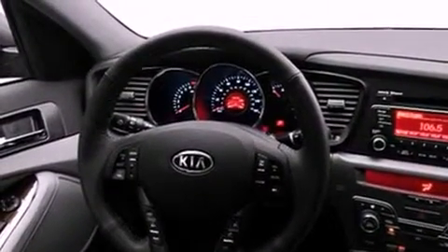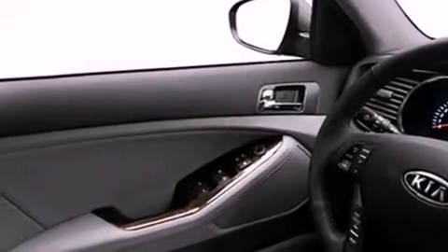Also included are a passenger side vanity mirror, a security system, traction control, an anti-lock braking system, a split folding rear seat, and fog lamps.